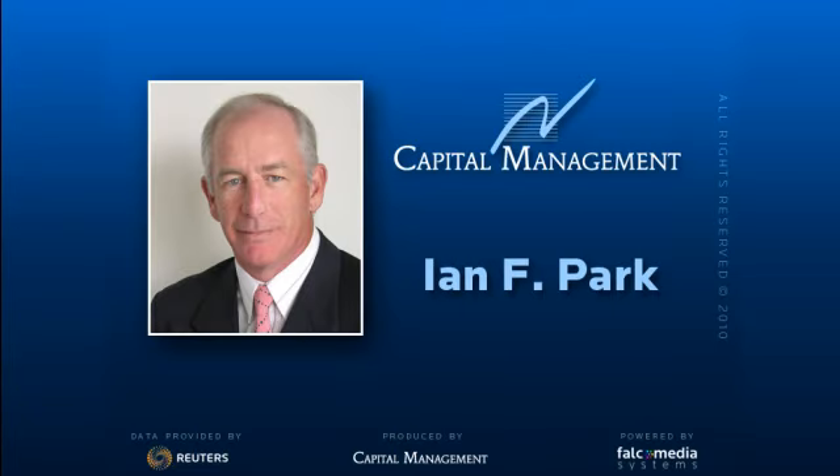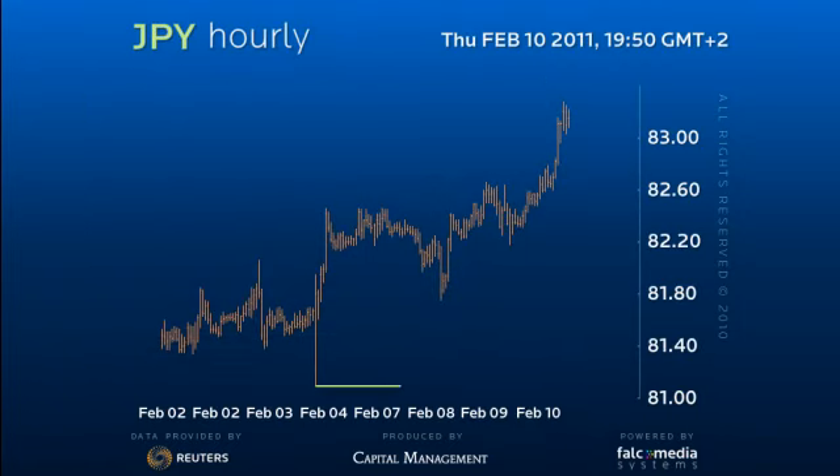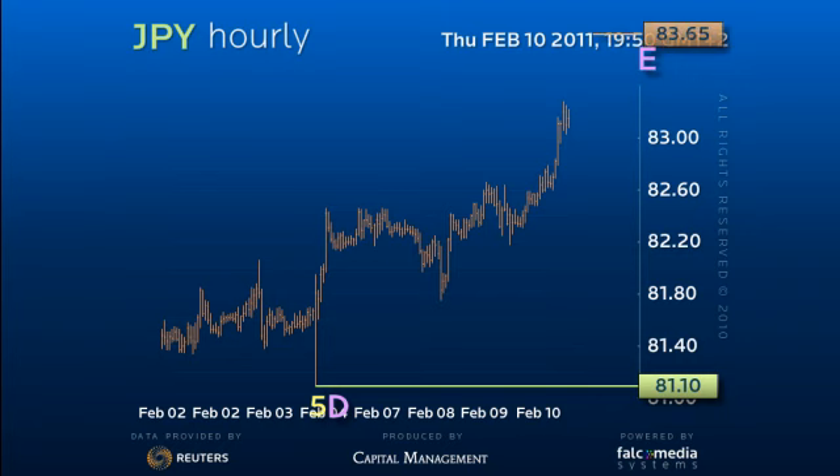Good day and welcome to the intraday update on USDJPY. The decline to 81.10 completed the D leg of our suspected larger triangle — see the daily perspective analysis. Thus we look for a three-wave C leg to complete E of the triangle, which should fail below the top of the C leg at 83.65.